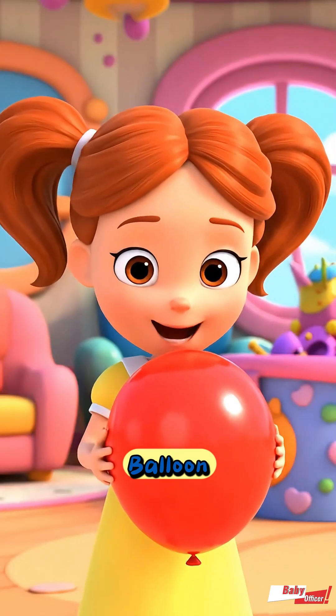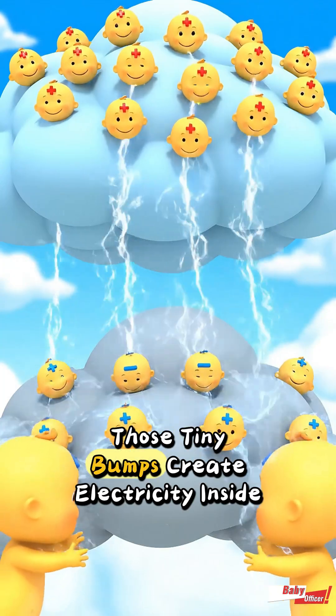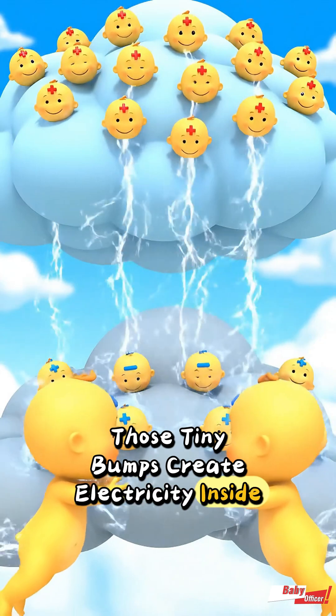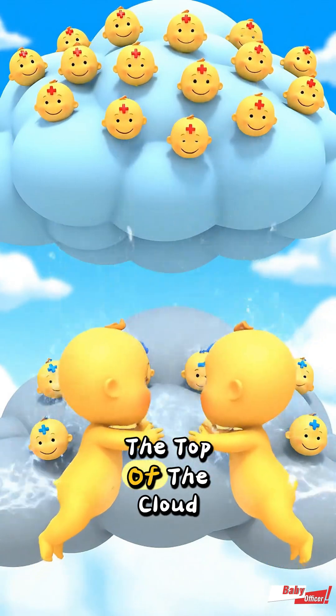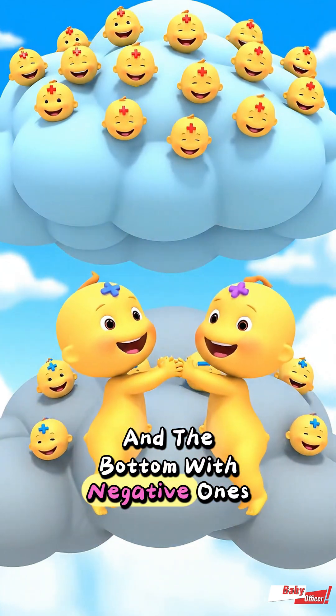Just like when you rub a balloon and your hair stands up, those tiny bumps create electricity inside the cloud. The top of the cloud becomes filled with positive charges and the bottom with negative ones.